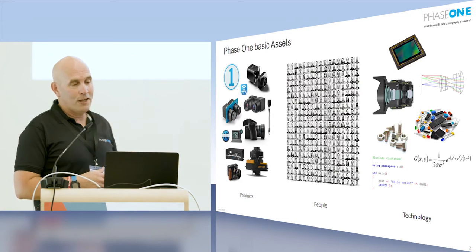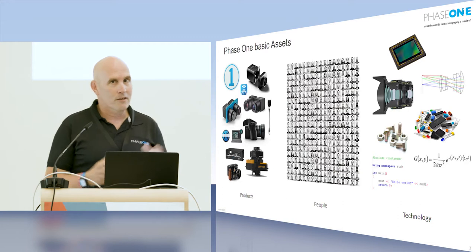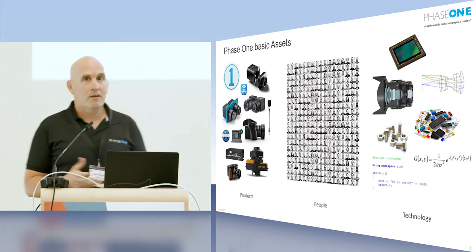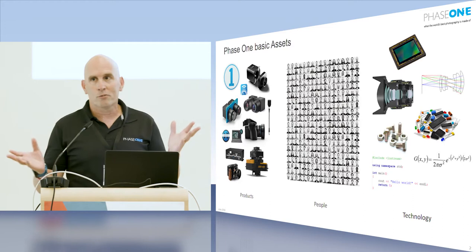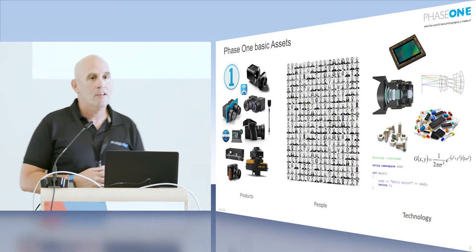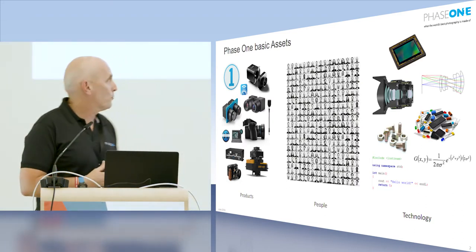If you look on the left, we have devices that can do aerial imaging. People like Amazon and Google use our equipment. Fashion photographers, architecture photographers, car photographers, landscape amateurs, professionals — everybody uses our equipment. Of course, it sits at the high end; it's not exactly a consumer-level product.